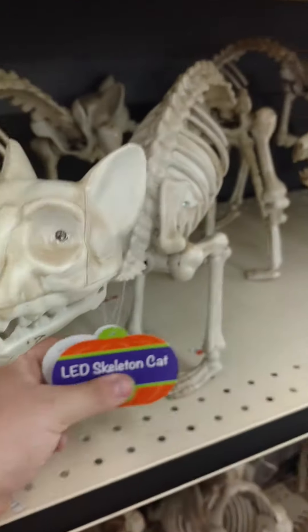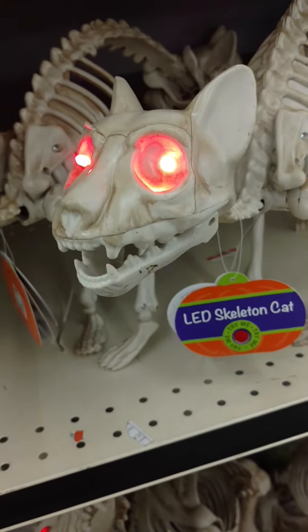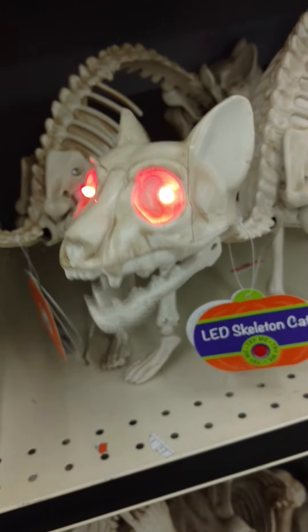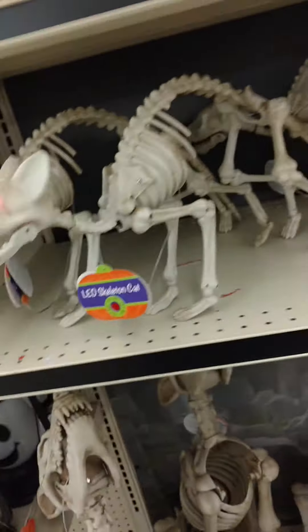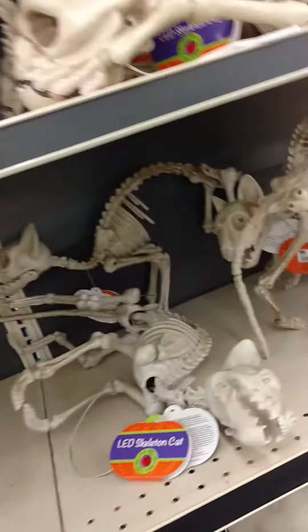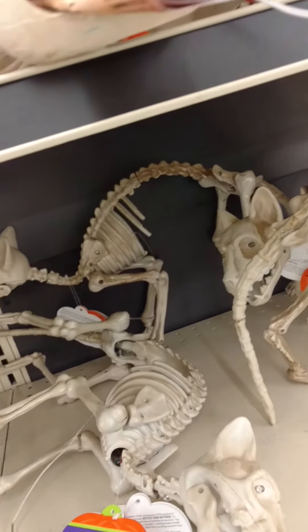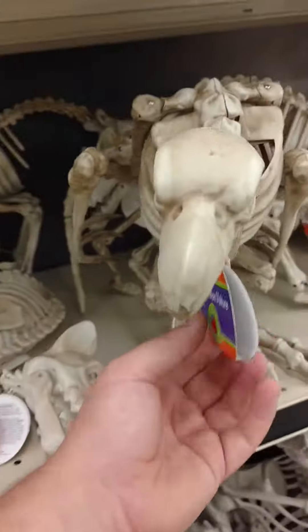Here's the cat. Very cool. We got the dog one here too. First we got the vulture.